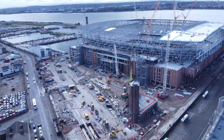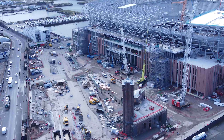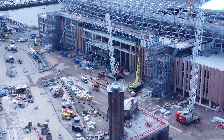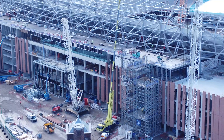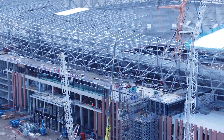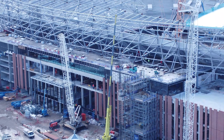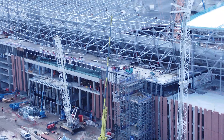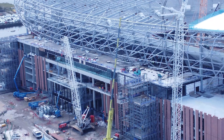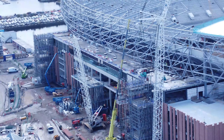We're getting a different angle of these guys working under the roof structure on the east side of the stands. We're going to get around the end of the building, and we will take a look inside the actual stadium as well - that is coming up in this video.